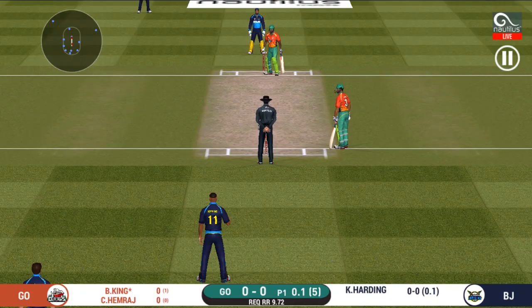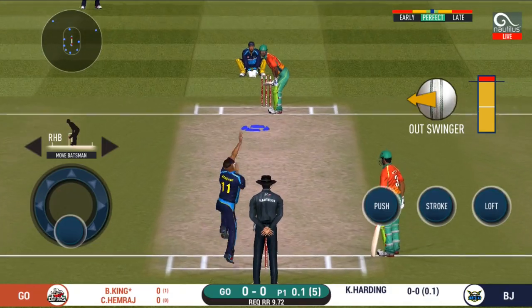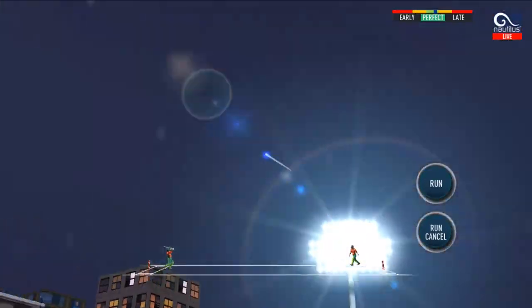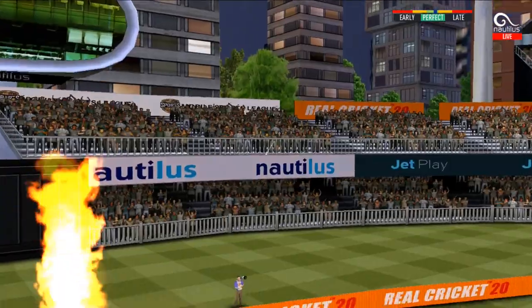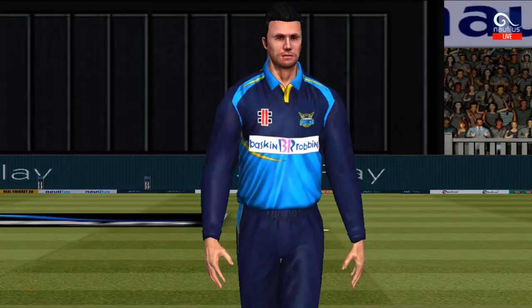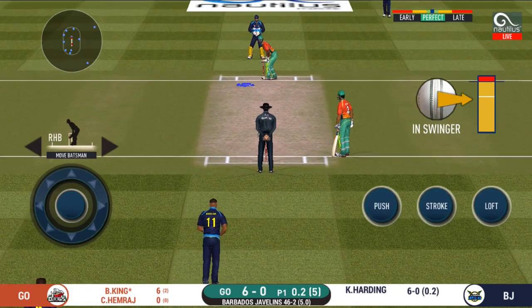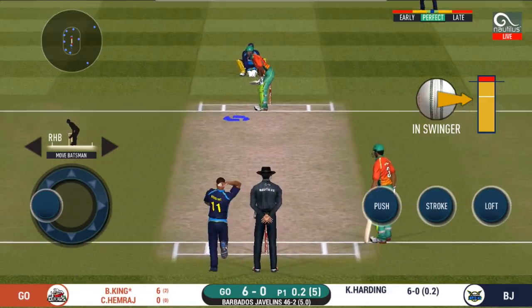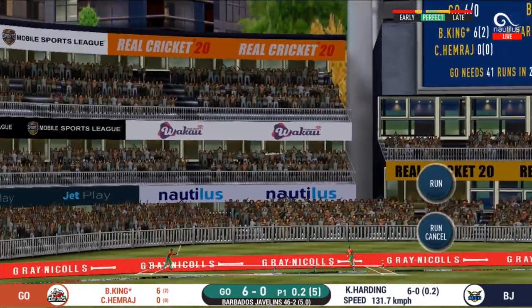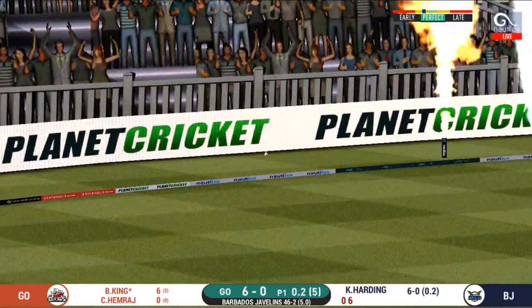He missed that completely — would have been frustrating having missed out on the last one too. That's gone high in the air and that's going to clear the boundary for six! He seems to have carried his form from the last match. That is in the air and in the gap as well — goes for four!